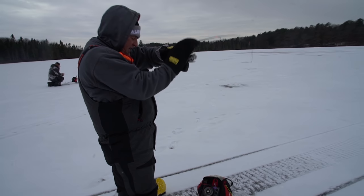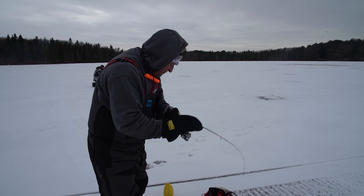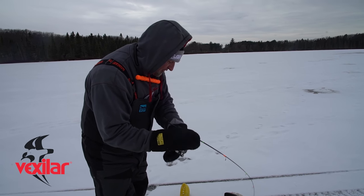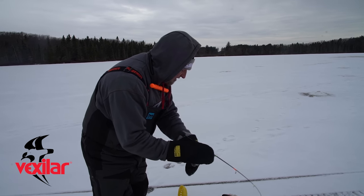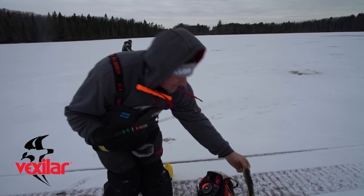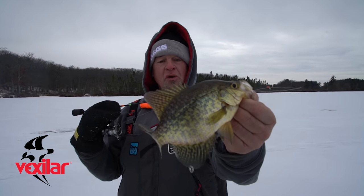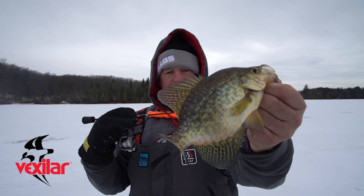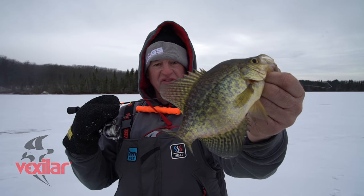There we go — really had to coax that fish. That's a great part about using the Vexilar. You want to catch more fish? Definitely buy yourself a good flasher. Doesn't matter if it's the 8, 18, 20, or the new FLX 30 — put more fish on the ice, use a Vexilar.